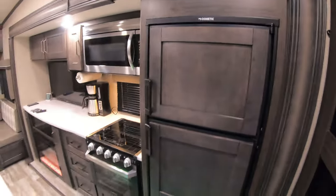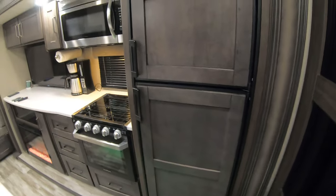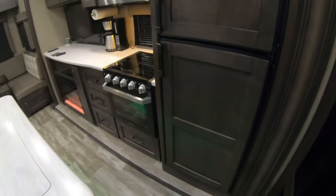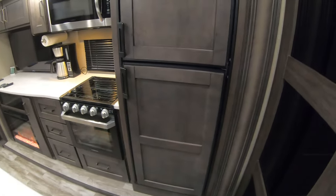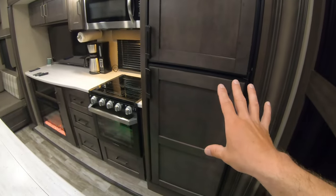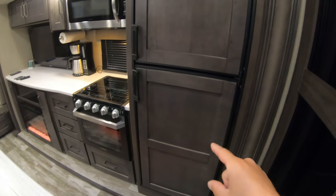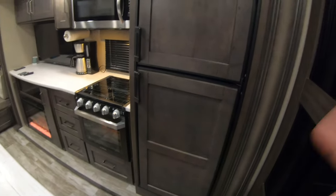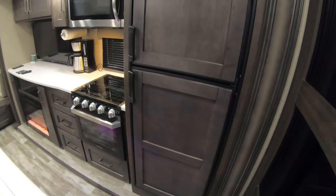This fridge seems small, but it will feed my family of four for a week. I don't have teenagers, but we can pack that refrigerator pretty full. Don't knock the small refrigerators — I actually like it because it takes less time to cool down than the double-door we had on our 2019 28BH.